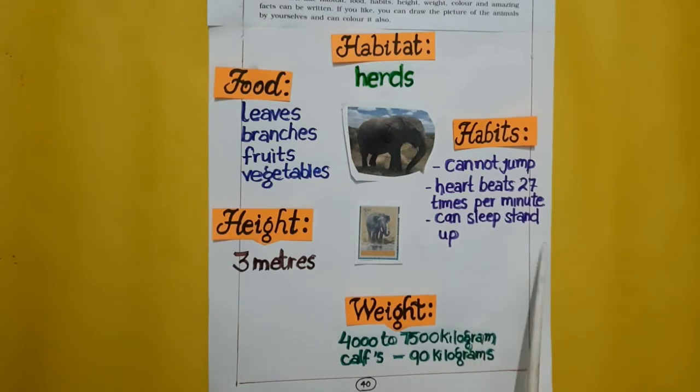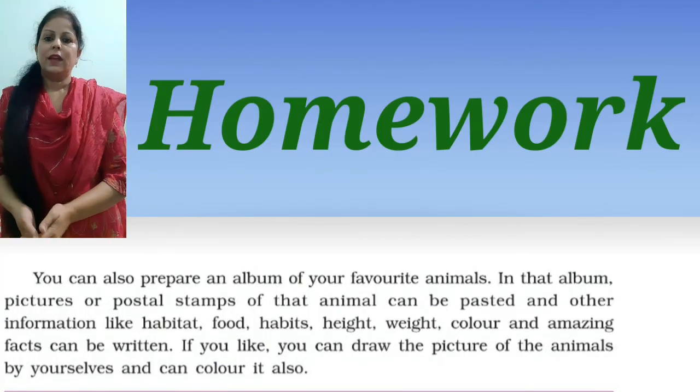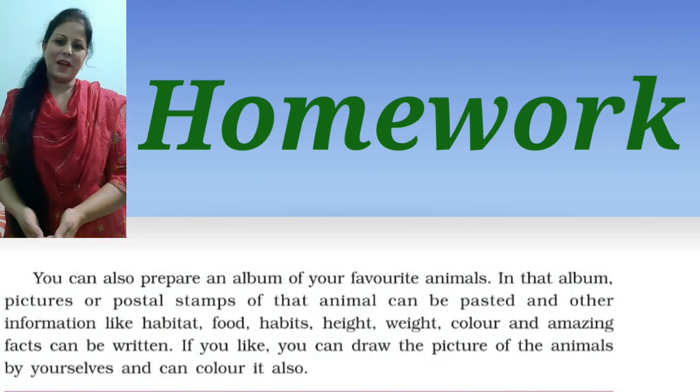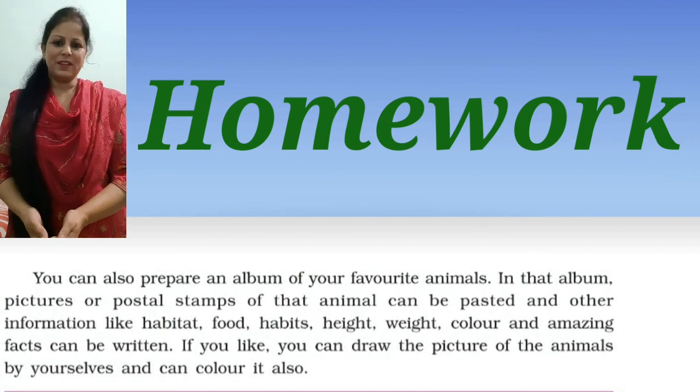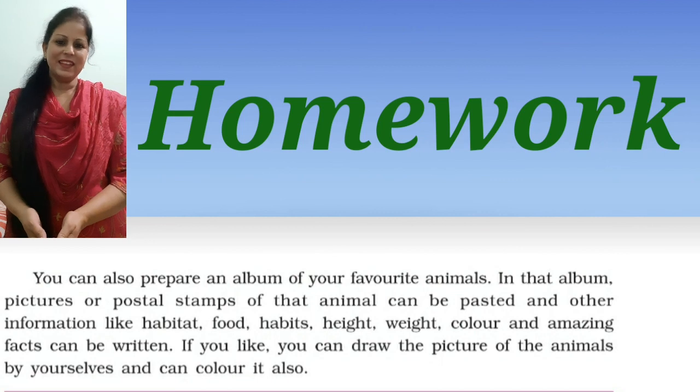You can write the information under various headings like this. Now it's your homework time. Dear children, you have seen how beautifully we have prepared the album. Now you also have to prepare the album in a beautiful way. So keep learning. Thank you.